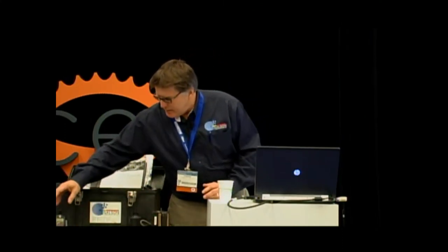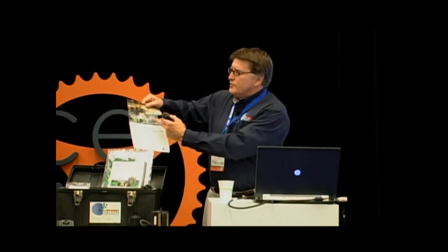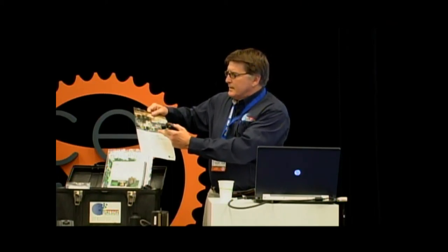For diesel particulate, it's NIOSH 5040 — elemental carbon — we handle that with the same kit. For noise, we recommend the Edge 5 dosimeter. They're wireless and the windscreen doesn't come off. You can go with the wired ones with the pack and the wire up to the microphone, but when you remember the fracking site picture with all the sharp corners, tight spaces, and machines moving around, those wires can really get pulled apart and you may not be able to use the data. So I'd recommend going wireless.